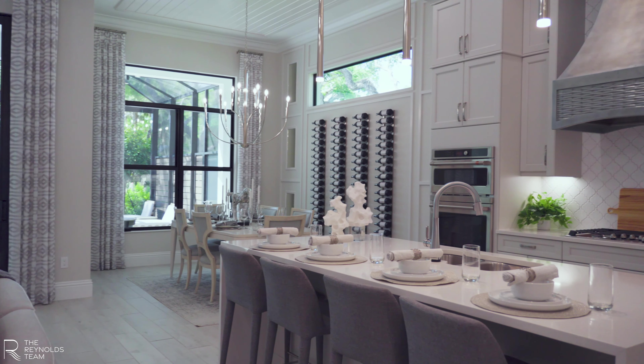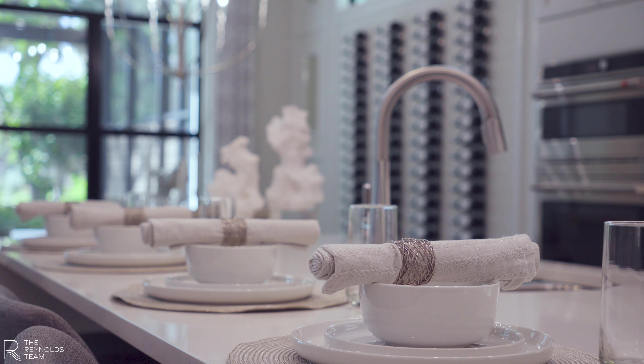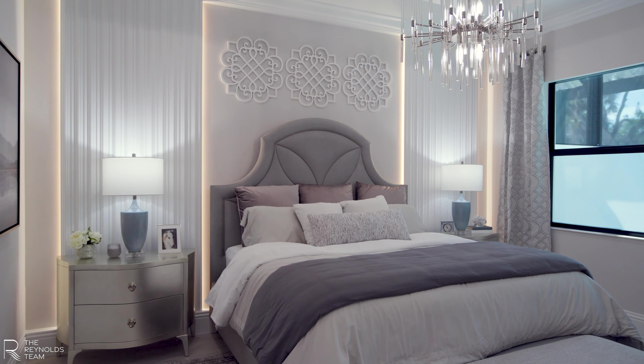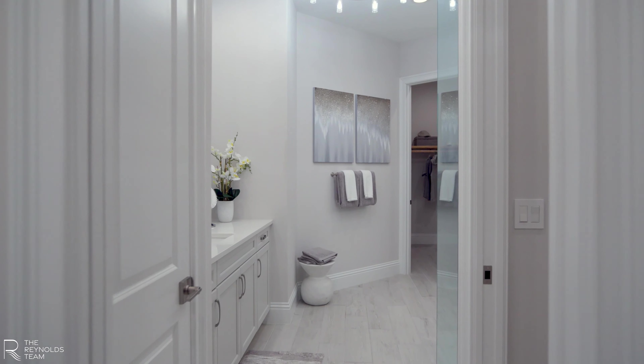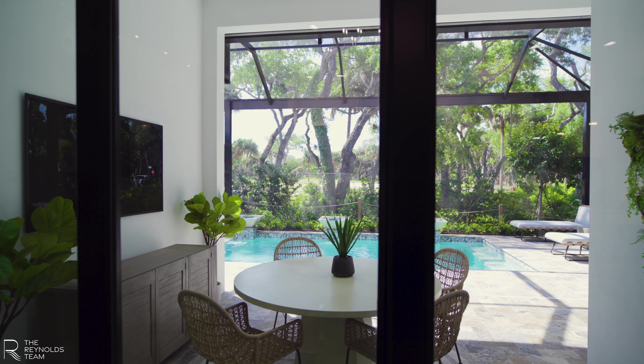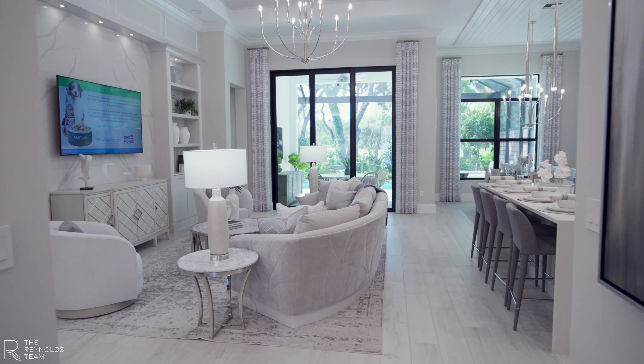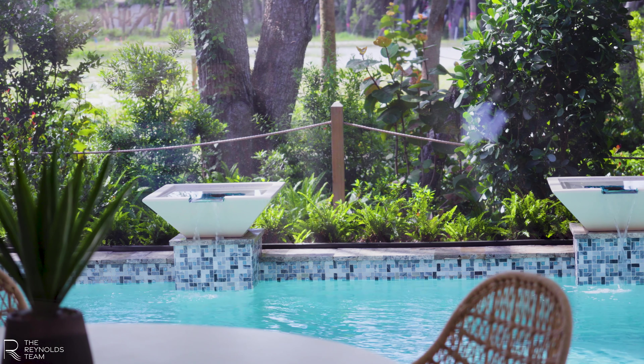There's still more to tell you about, like the smooth interior wall and ceiling finishes, which add a modern touch to the classic design and create a canvas for your unique style to shine. The 10-foot-tall PGT impact glass sliding doors flood the living spaces with natural light, creating an inviting atmosphere for relaxation and entertainment.